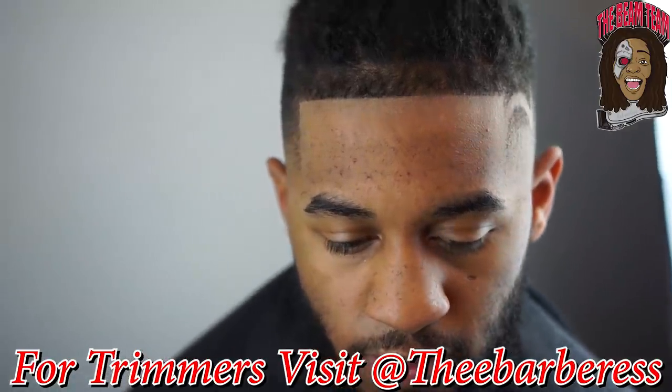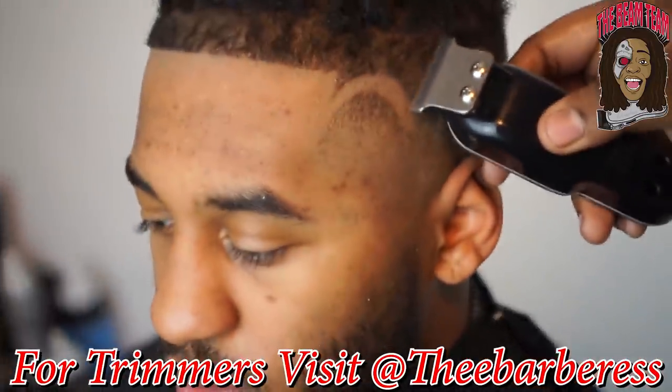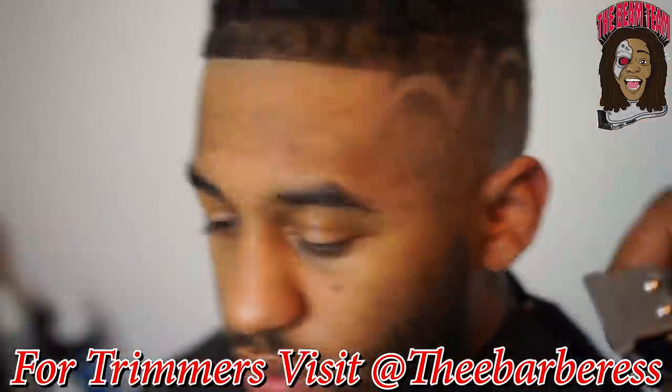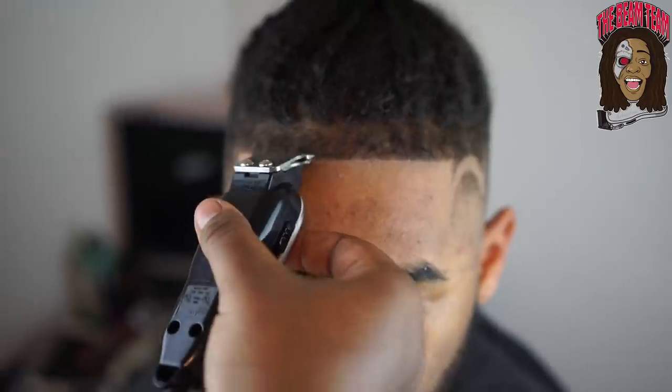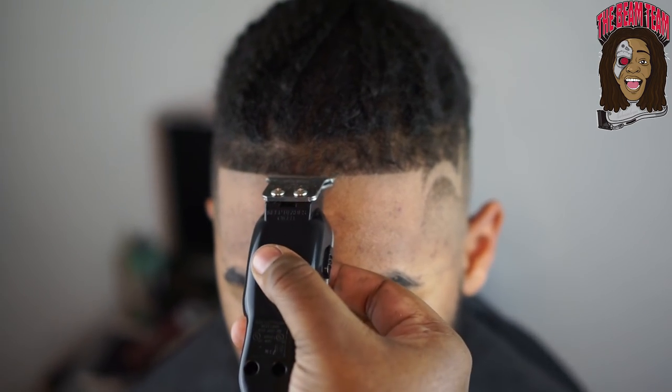Remember, when you invest in yourself — if you're in the comments crying about $100, $150, $200, maybe this isn't the profession for you. We'll spend $120 or $150 on liners and then flip that in five or six haircuts at $40 apiece. You take minor losses for major comebacks and major wins.